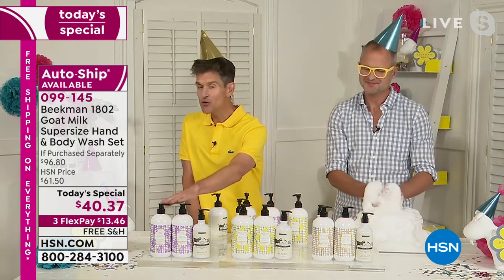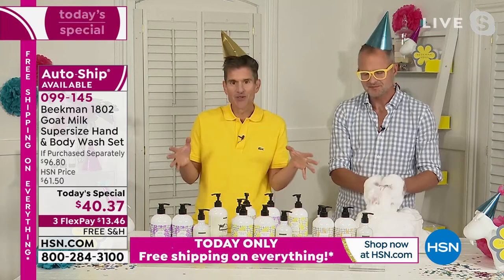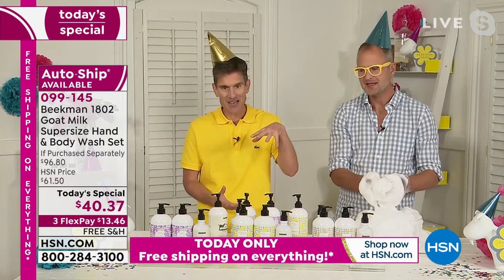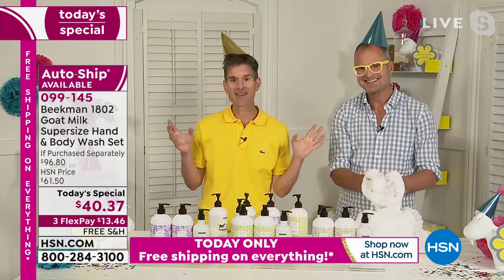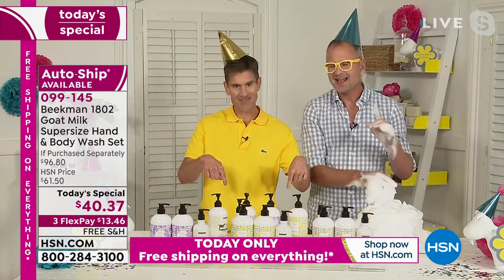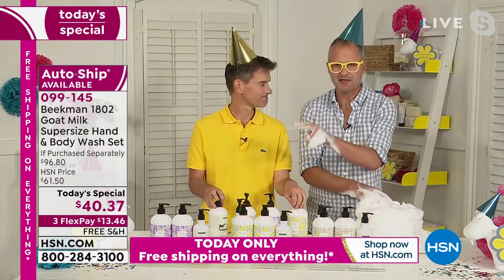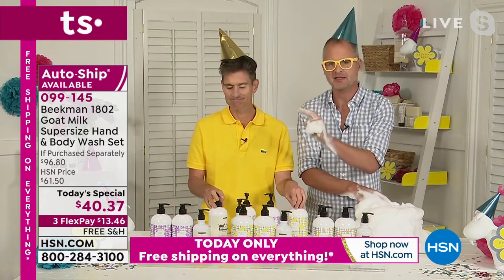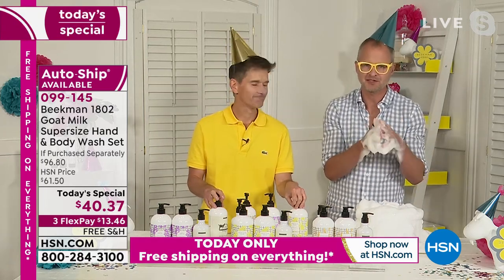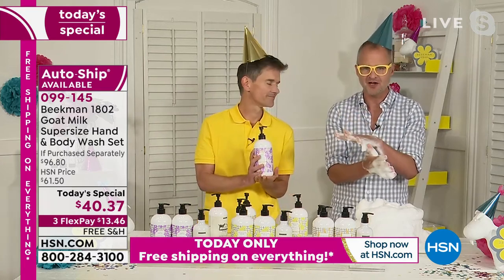We only do the super size of our wipes one time a year. We only do the super size batches of our whipped body creams one time a year. We only do the super size of our shampoo and conditioner one time a year. And now we've added another super size — the first time ever — right here today for the birthday: hand and body wash super size. I want you to pay close attention to the pear and the lilac. The lilac we only make one time a year because it's a fleeting scent in nature — and in Beekman. When this quantity is gone, it's gone.